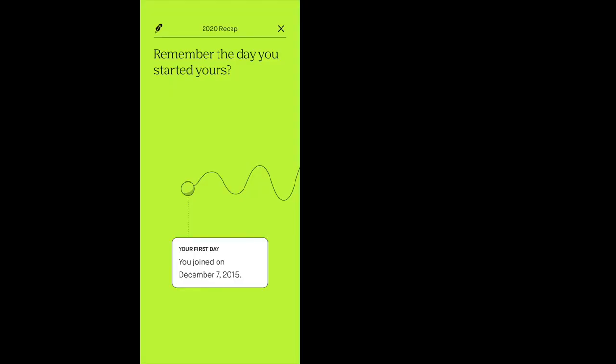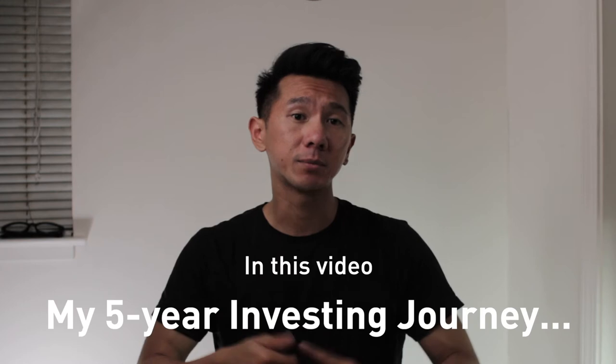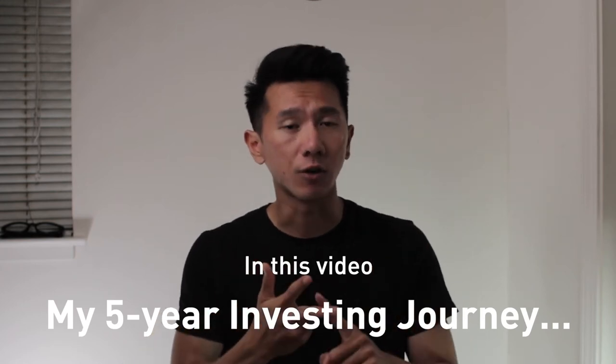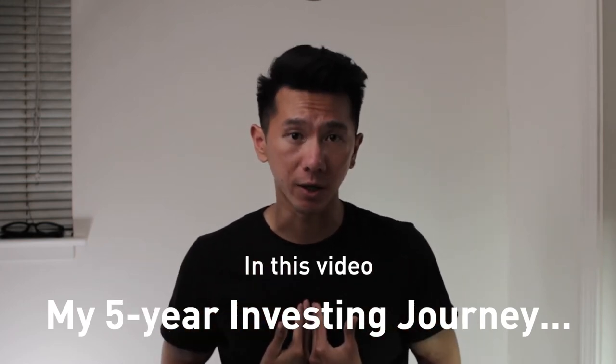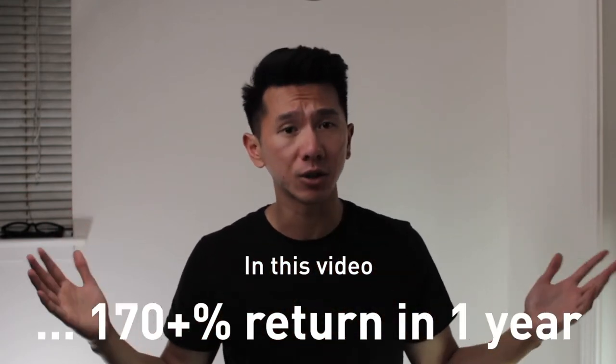Welcome back to another finance video. Come for the finance and stay for some design thinking that helps the finance. It has been a little over five years since I purchased my very first stock on Robinhood, and a lot had happened after that. In this video, I would like to share some of my learnings, my experiences, and a journey of how I use my design skills to help invest better, to get a whopping 170% return in a single year.